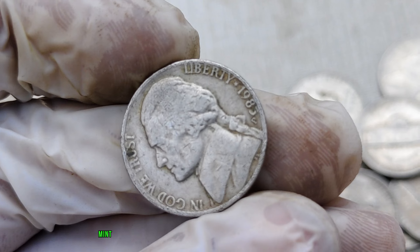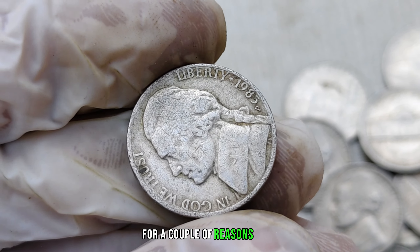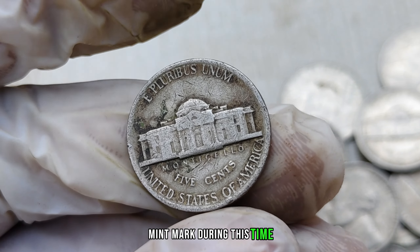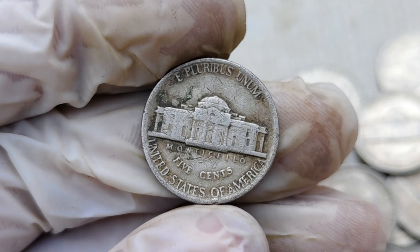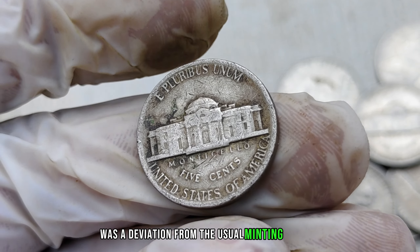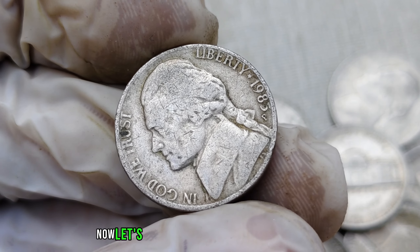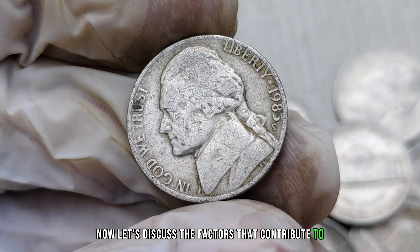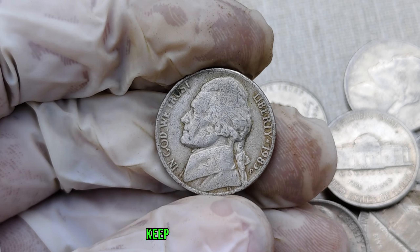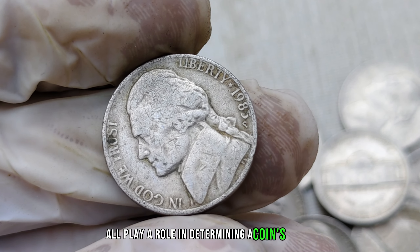The 1985-P mint mark Jefferson nickel is considered a rarity for a couple of reasons. First, the Philadelphia mint did not mark nickels with a P mint mark during this time, making this particular year an exception. The absence of the P mint mark on nickels was a deviation from the usual minting process, adding an extra layer of uniqueness to these coins. Keep in mind that condition, rarity, and demand all play a role in determining a coin's worth.